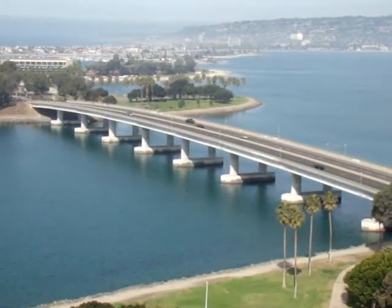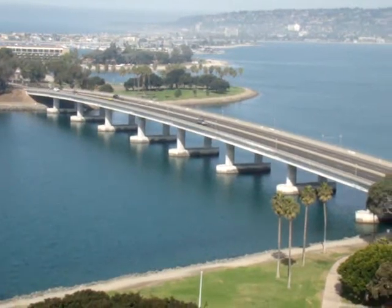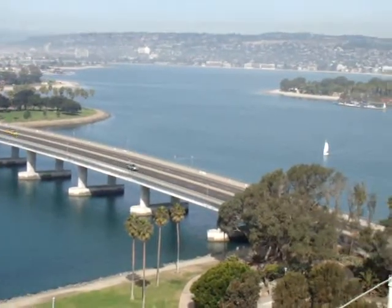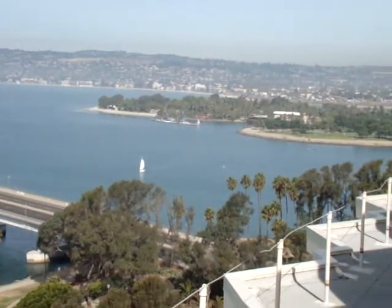When you're in San Diego, the thing that's nice is you've got Mission Bay and you've got the ocean. So what we're actually looking at now is some of the 4,000 acres of parks and wetlands that are out here. This is Mission Bay.